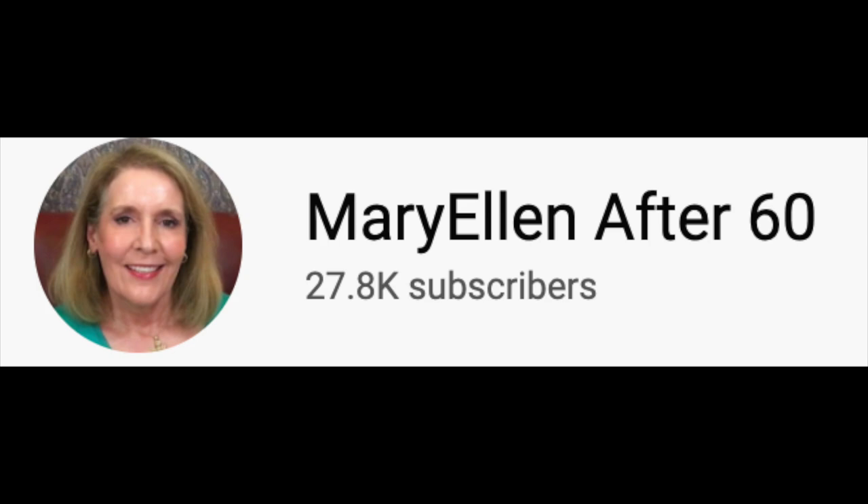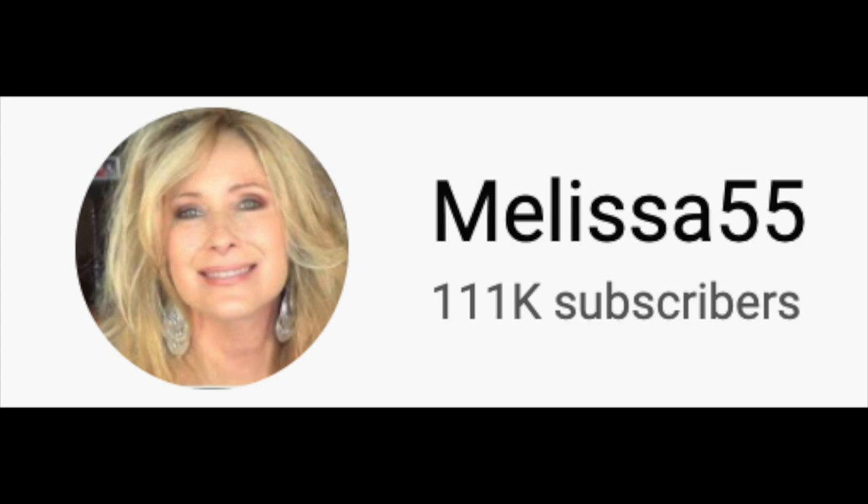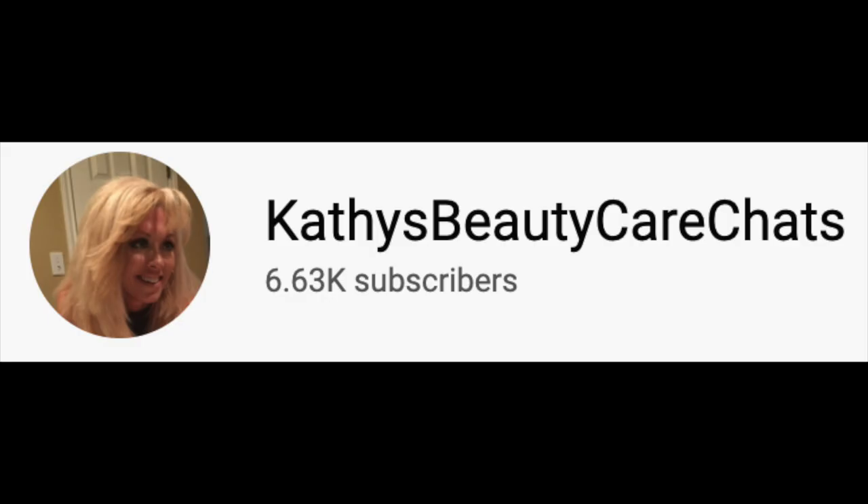Hi there, I'm Beth with 50 Plus Beauty, and I'm really excited to have you here. This is part two of my beauty workhorses video, part of a tag I've seen several YouTubers doing. First I saw Mary Ellen of Mary Ellen After 60, then Melissa 55, and Kathy's Beauty Care Chats offered the tag to people who wanted to jump on. I'll link all three of their channels below.